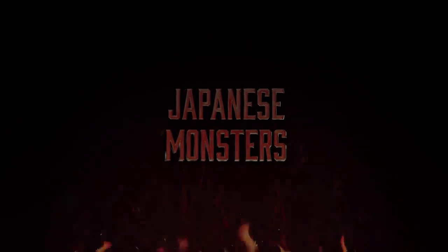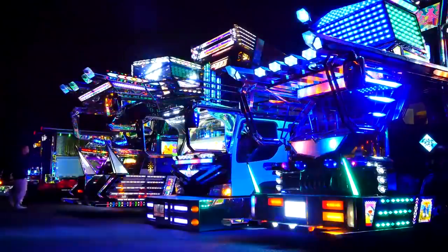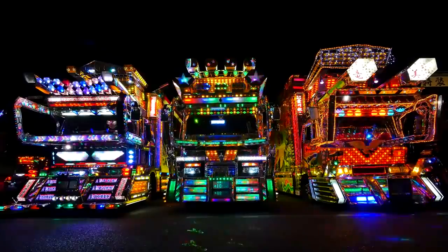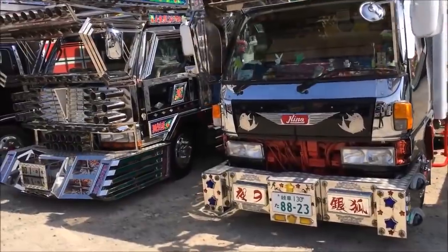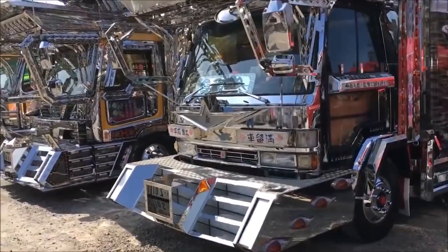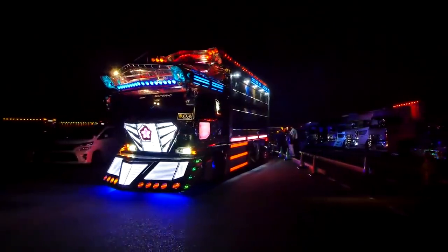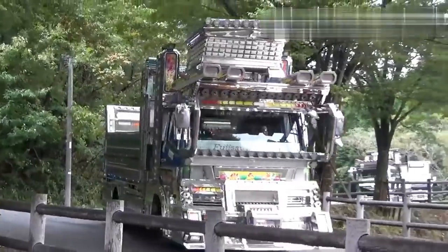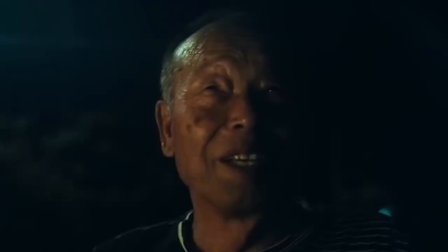For trucks that are decidedly different, take a look at the Japanese Dekotura. These mobile art shows are covered — and we mean covered — with LED lights, creative metalwork, graffiti, and unique designs. These trucks are less meant to travel and more meant to serve as expansive canvases that artists can modify to their heart's content. The priority of these Dekotura seems to be bright colors in excess. The designs on each seem to reflect the personal interests, beliefs, and values of the artist who designed them.